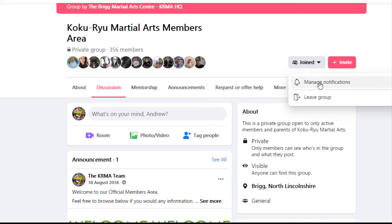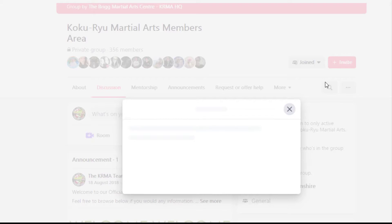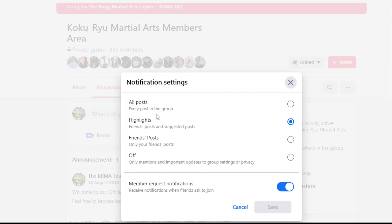When you get here you've got one option for 'Manage Notifications', so click on that. Now when you're here it gives you a nice list of options: you've got highlights, friends posts, off — but you need to go to 'All Posts'. Very, very simple — select 'All Posts'.